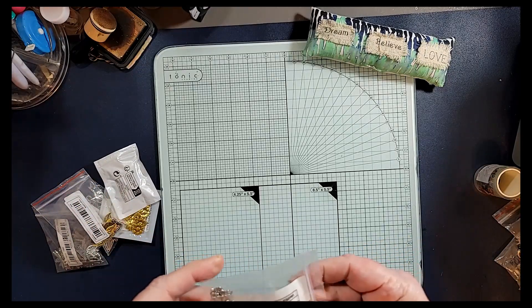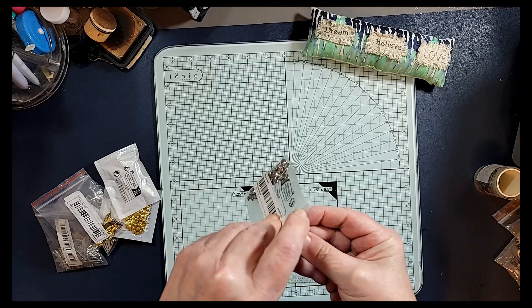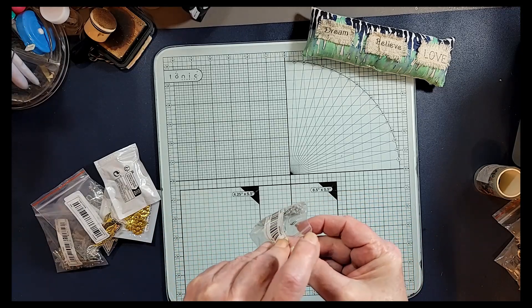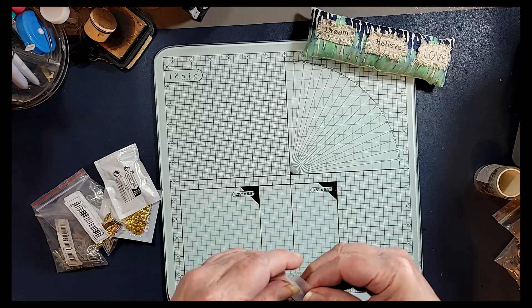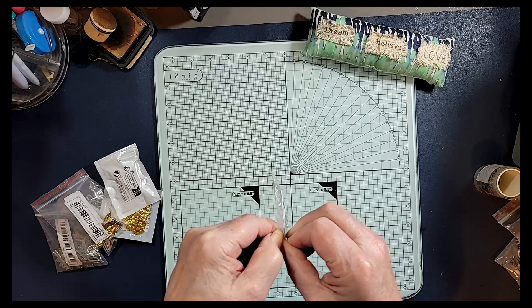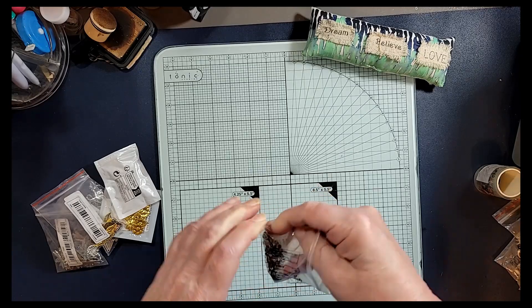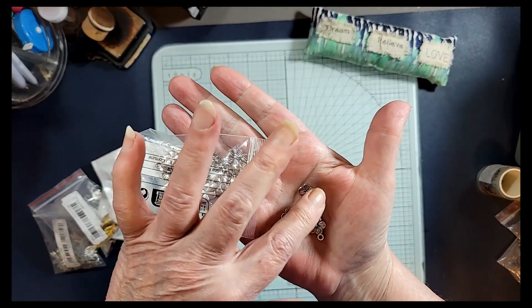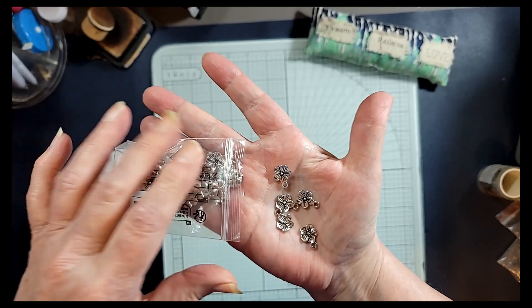And then I got these — I think there's 10 here, it doesn't say, but it feels like 10 of them — and it's another flower. There we go. They're all the same, so they're just a tinier silver flower, but they're very pretty.